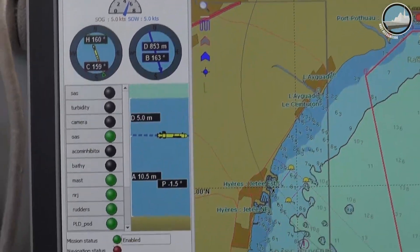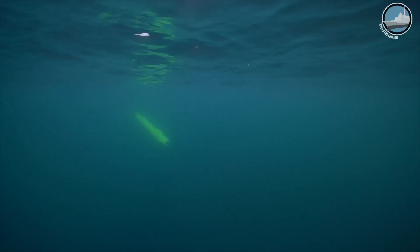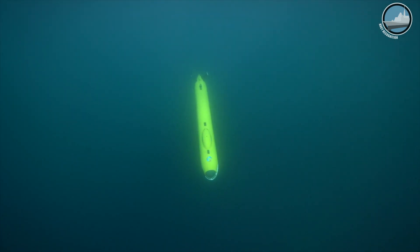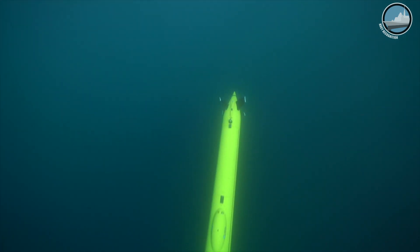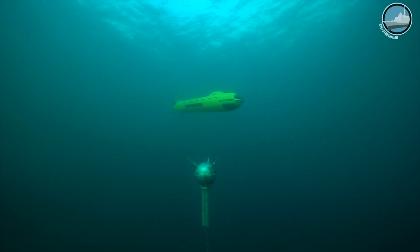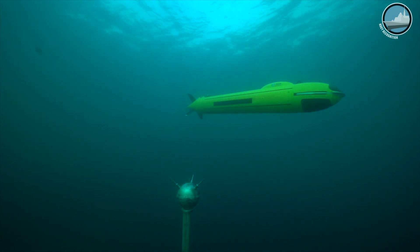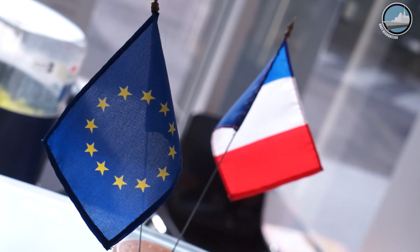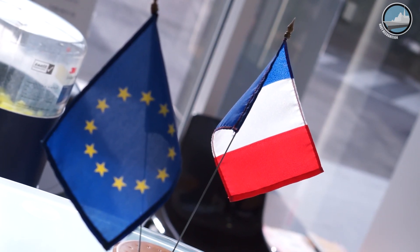The mission can be as long as needed — the vehicle endurance is typically up to 24 hours. The duration of the survey mission itself depends on the transit time and on what you want the vehicle to do. We are now at ECA Group's headquarters near Toulon to learn more about the rest of their naval defense product lines.